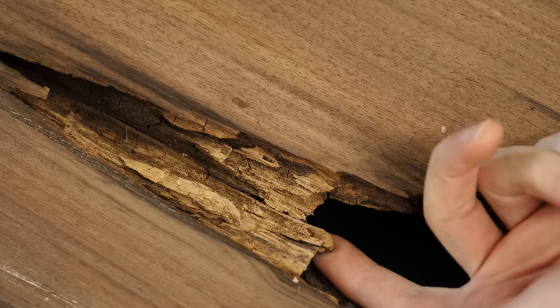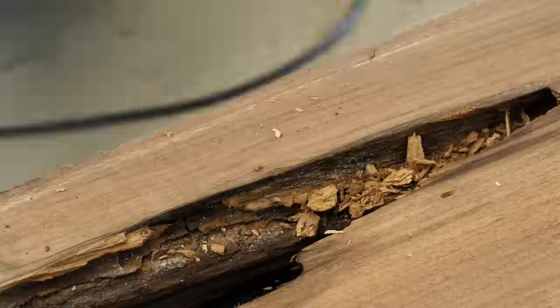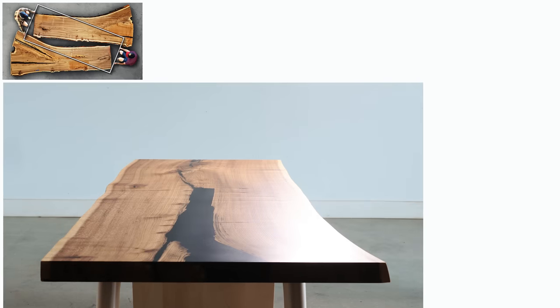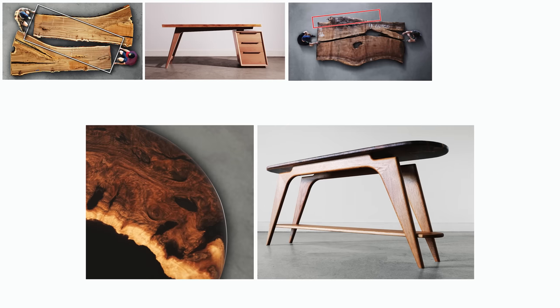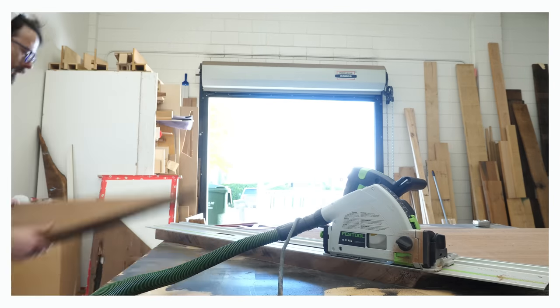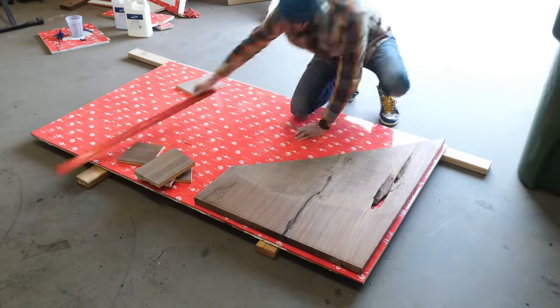I'm starting to notice a repeating pattern in some of my more recent videos. In one I'll get a big slab to build some kind of big piece of furniture, and then in the next I'll use the leftovers to make something smaller. The leftovers from the big elm slabs became a desk, the leftovers from the walnut dining table became a hall table, and in the last video we used two walnut slabs to build a big L-shaped desk. So to keep the streak alive, today I'm going to use the offcuts from that one to build something new.